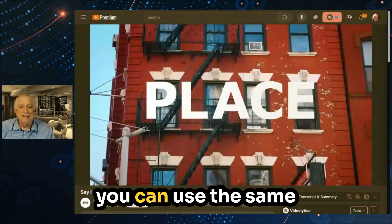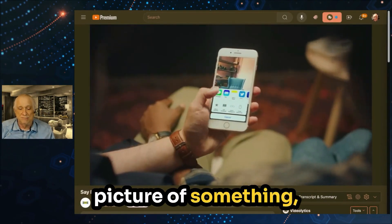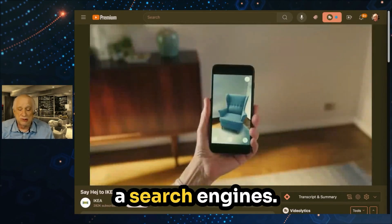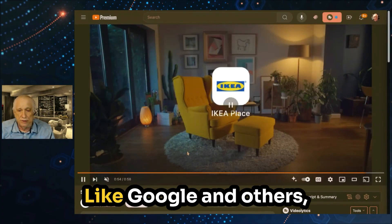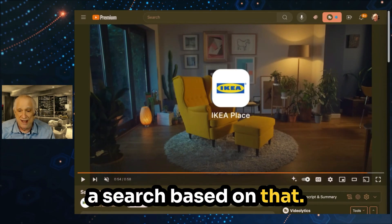The other thing is that you can use the same technology so that when you take a picture of something, it looks up what it is. That's available now on search engines like Google and others — you just take a picture and do a search based on that.